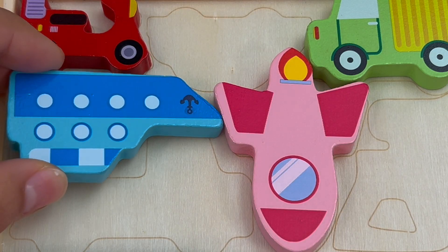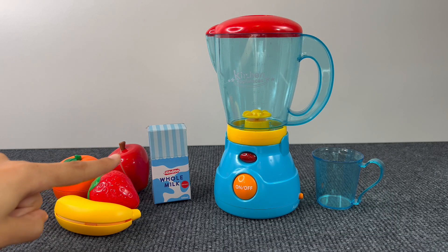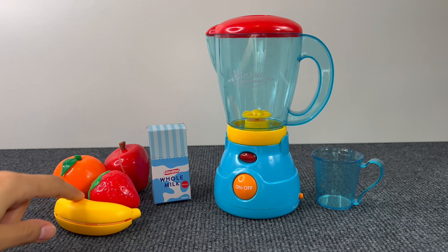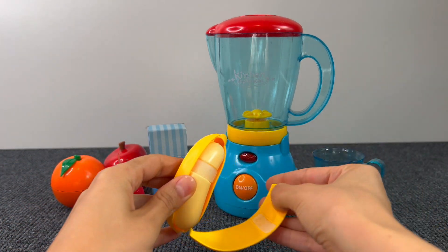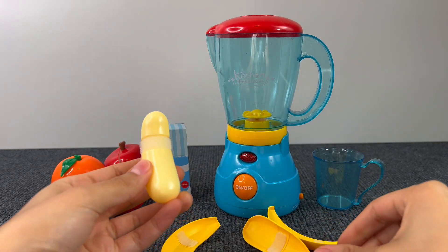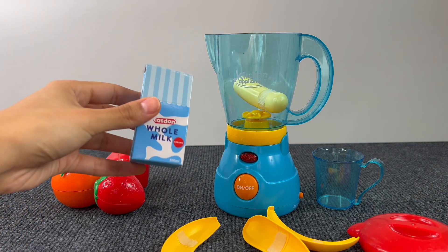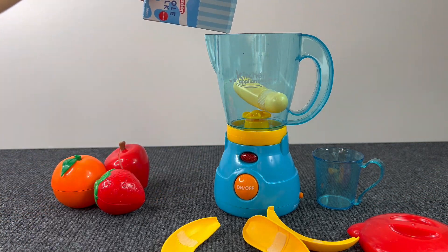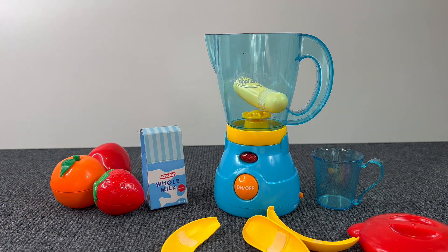Next up we have a blender with some fruits. I think I'll choose the banana for a smoothie — we need to peel it off first and put it inside the blender. We have to add also some milk, and now let's turn on the blender.